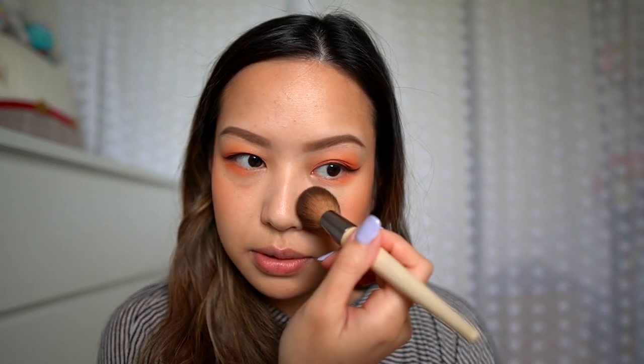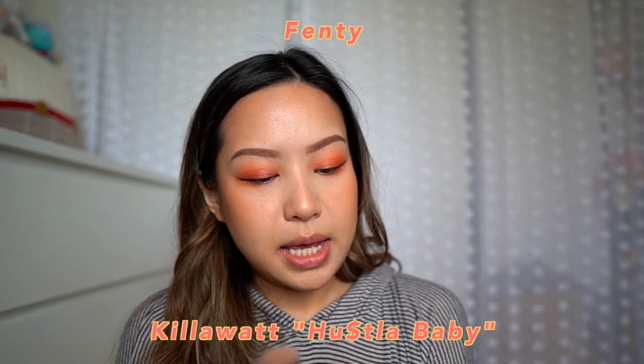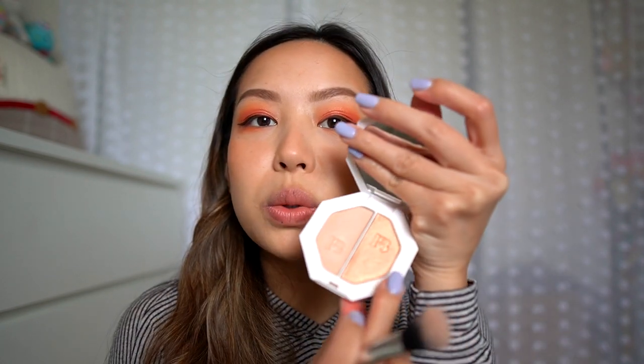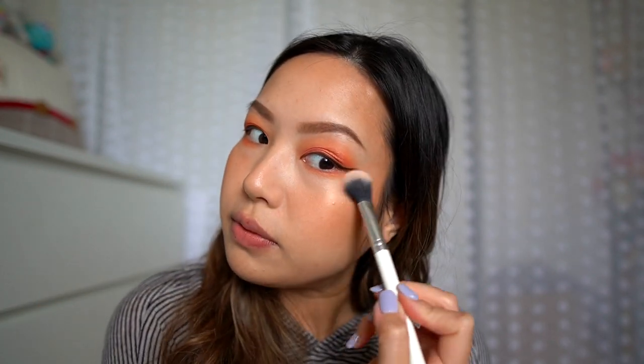Let's throw some on the nose too. It's like you kind of got a sunburn — sure, why not! Next I'm going to take the Fenty highlight, Hustla Baby — this very golden shimmery one. Let's go crazy, I mean this is a festival look!